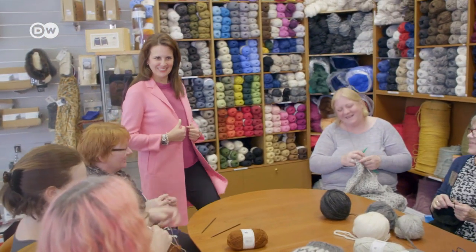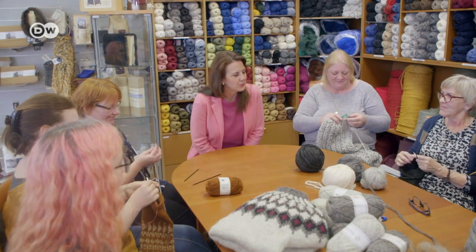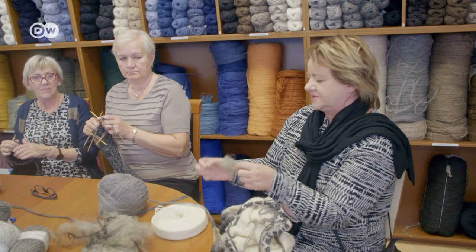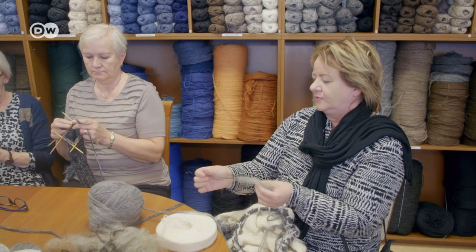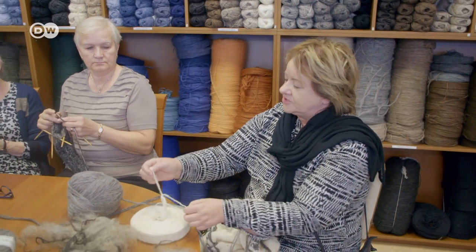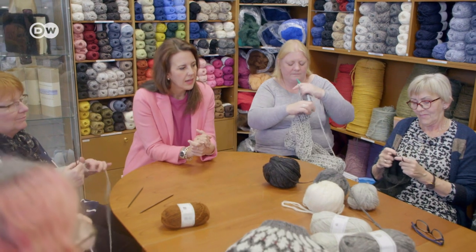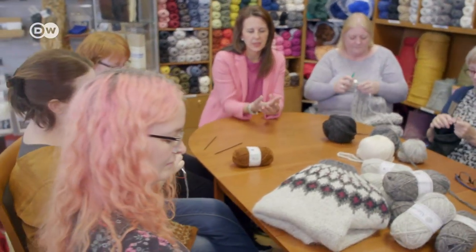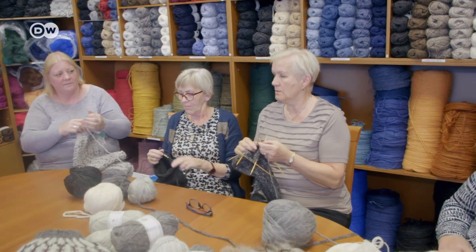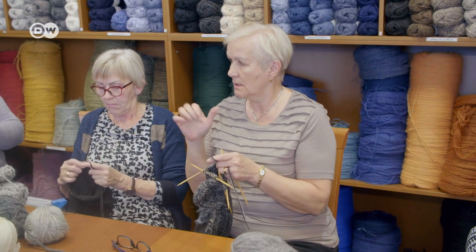The Hand Knitting Association uses Icelandic wool and other types of wool — a blend with very fine hair and a long hair, mixed together. The strands are made in fabric or machine-made. A sweater, for example, would take around 15 to 20 hours to knit, but not all at once — you get tired in your hands.